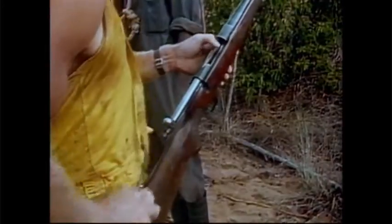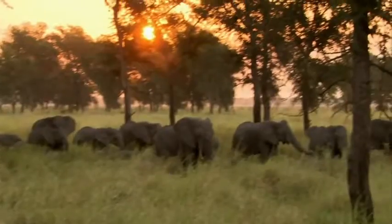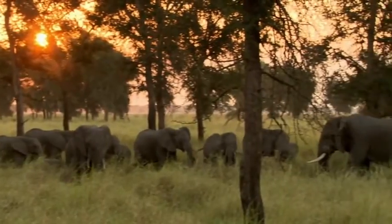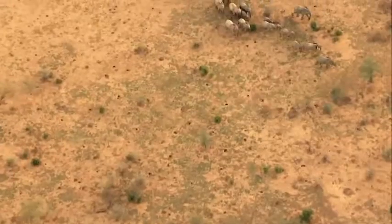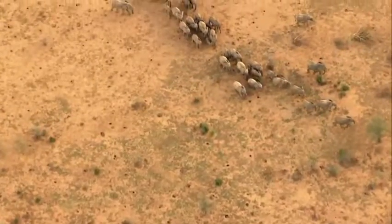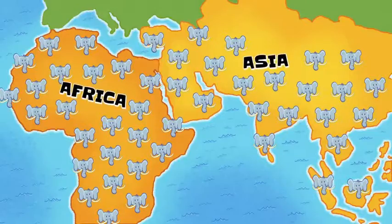Poaching — the illegal hunting and killing of animals — is the biggest danger to elephants. Poachers kill these amazing animals just to take their tusks. It's too awful to even think about. Just over a hundred years ago, millions of elephants roamed across Africa and Asia. Today, only half a million remain on the entire planet.